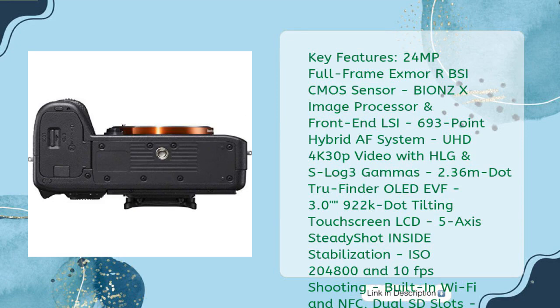Key features: 24 megapixel full-frame BSI CMOS sensor, BIONZ X image processor with front-end LSI, 693-point Fast Hybrid AF system, UHD 4K 30p video with HLG and S-Log 3 gammas, 0.36-inch 2.36 million-dot OLED EVF, 3.0-inch 922k-dot tilting touchscreen LCD, 5-axis SteadyShot INSIDE stabilization, ISO 200-51200, 10 fps shooting, built-in Wi-Fi and NFC, dual SD slots.